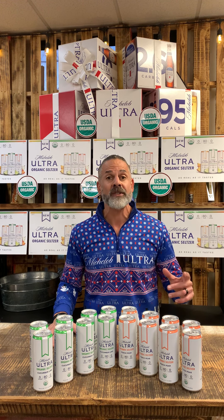Miklob Ultra Organic Seltzer is going to be available in cucumber lime, peach, pear, and spicy pineapple. And it is 100% USDA organic with the organic seal on it. It's also got zero carbs, 80 calories, zero sugar, and it's been filtered six times for zero impurities.